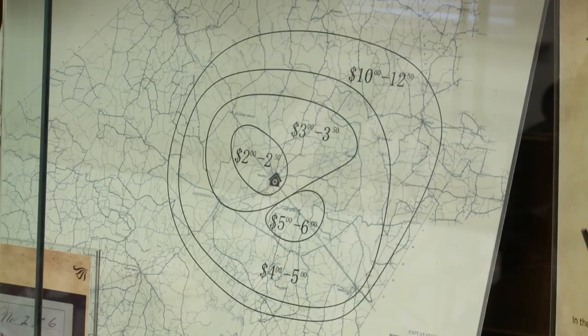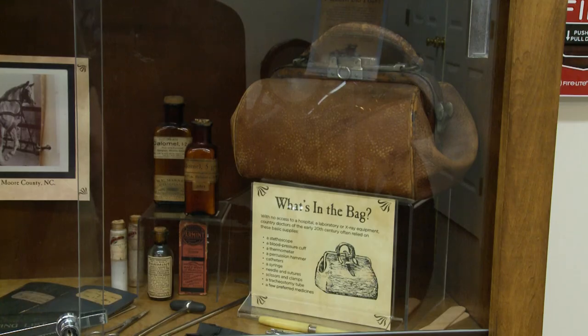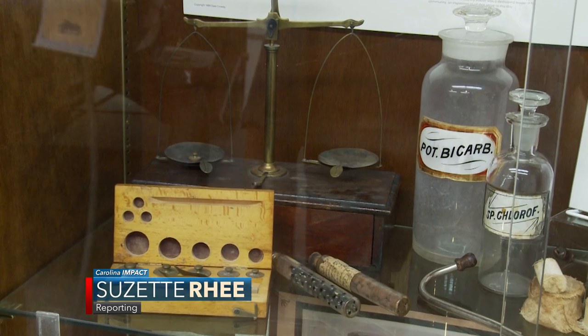A lot of these country doctors were very important in the life of their community — individuals that families needed and wanted to trust when someone was gravely ill. As Americans spread out across the land, the country doctor was a vital part of every community, a role that will never be forgotten and always honored here. For Carolina Impact, I'm Suzette Rhee reporting.